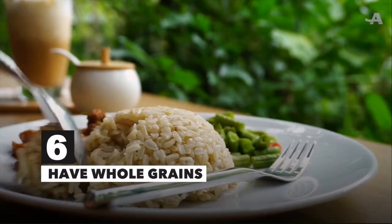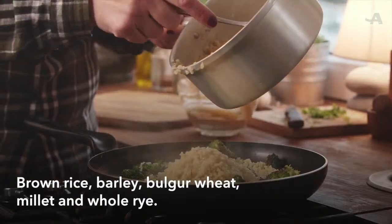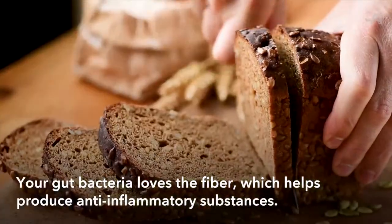Have whole grains. Try brown rice, barley, bulgur wheat, millet, and whole rye. Your gut bacteria loves all this fiber, which helps produce anti-inflammatory substances.